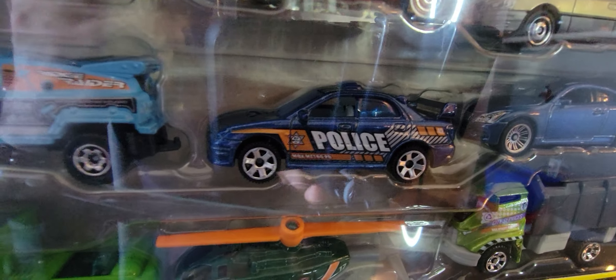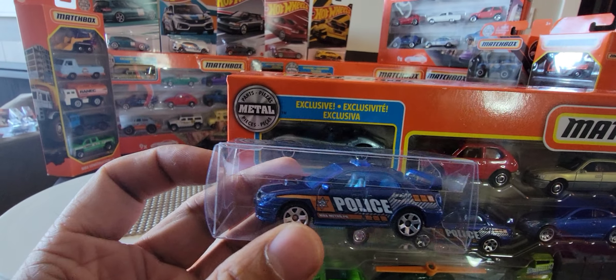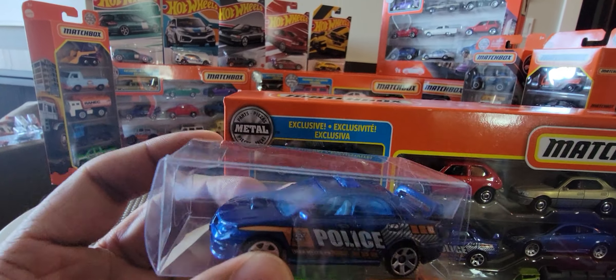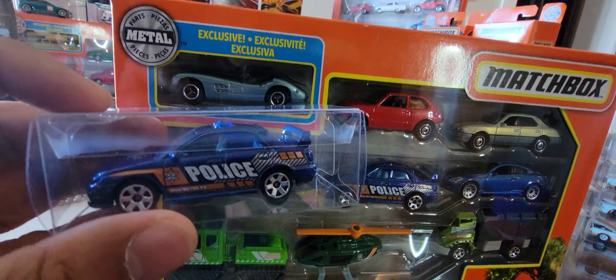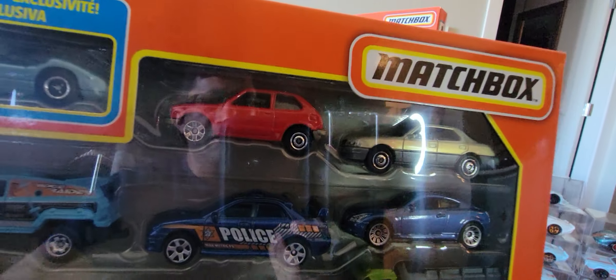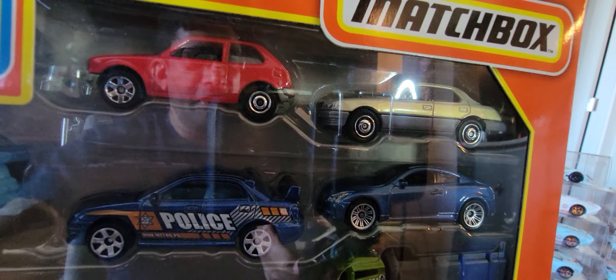Next we have a Subaru Impreza in a police livery, which we have seen before as well — it's a 2007 model. I have one which I picked out of a five-pack or nine-pack earlier this year. I did a quick comparison for colors or any kind of variant and they look exactly the same. They do look different in this light, but in natural light they are exactly the same. Next we have a Nissan that we've also seen several times — great car. I have a few versions of this exact vehicle and I'm happy to have them.